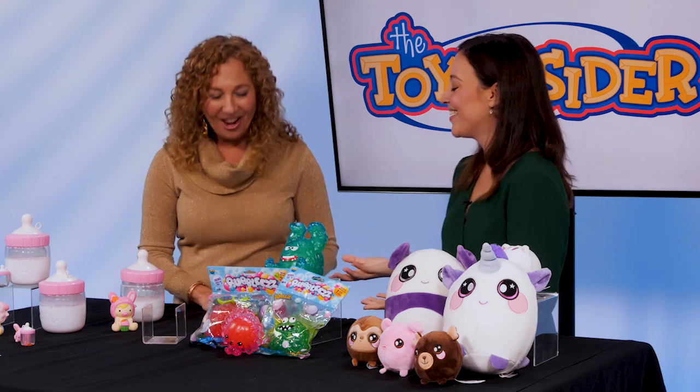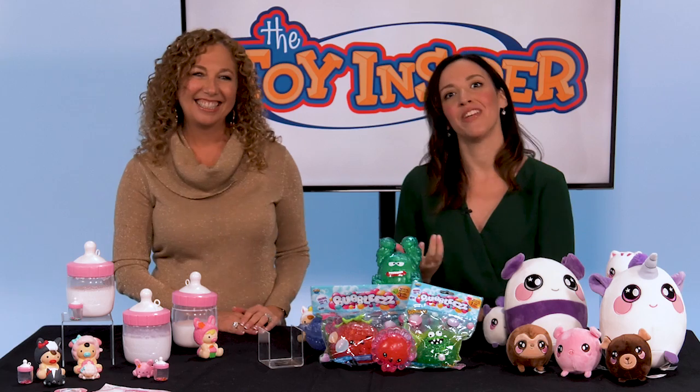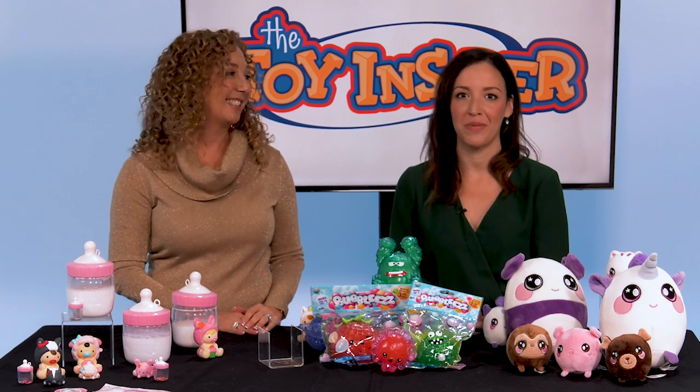Thank you so much for bringing these. Thank you for having me. For more information, visit thetoyinsider.com or familycircle.com.